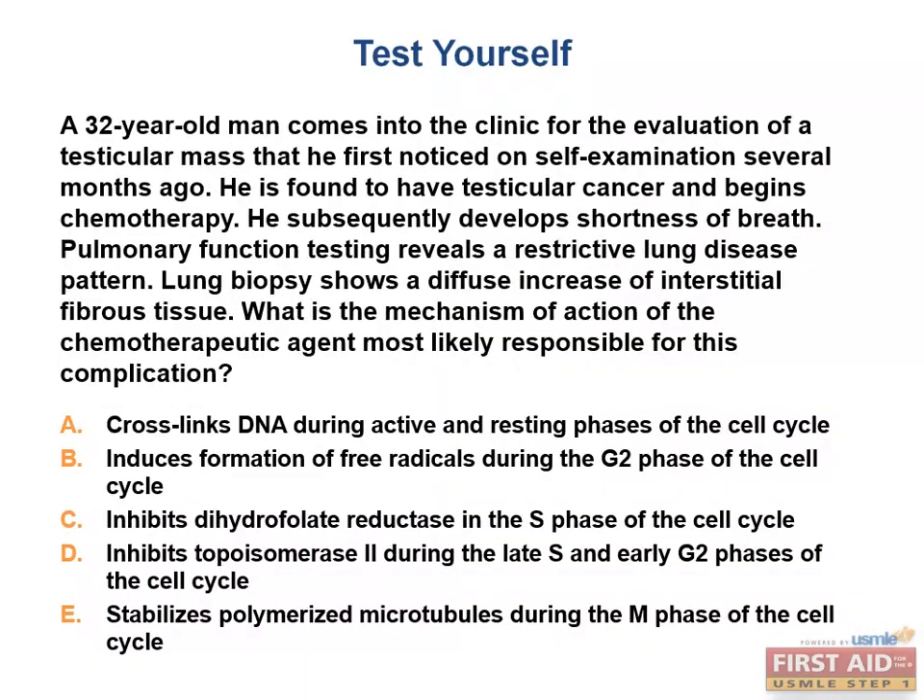Let's do our final USMLE-style question in the Hematology and Oncology chapter. A 32-year-old man comes into the clinic for evaluation of a testicular mass noticed on self-examination several months ago. He is found to have testicular cancer and begins chemotherapy, then subsequently develops shortness of breath. Pulmonary function testing reveals a restrictive lung disease pattern, and lung biopsy shows a diffuse increase of interstitial fibrous tissue. What is the mechanism of action of the chemotherapeutic agent most likely responsible for this complication?